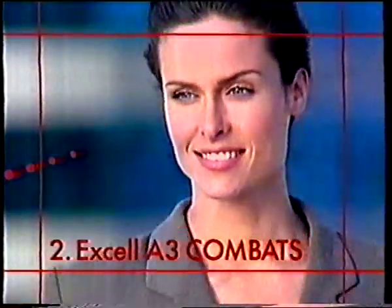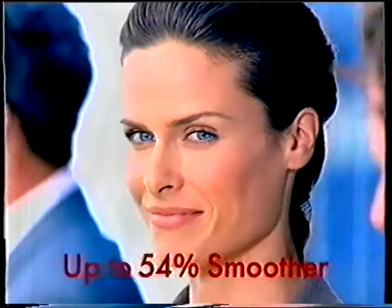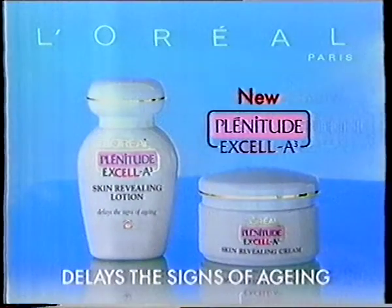XLA3 combats the signs of aging. Its UVB filter protects the skin. Tests prove with XLA3 the skin is smoother and visibly more radiant. My skin looks so much younger. New Plenitude XLA3 from L'Oreal delays the signs of aging.